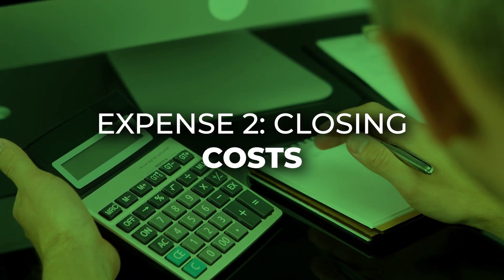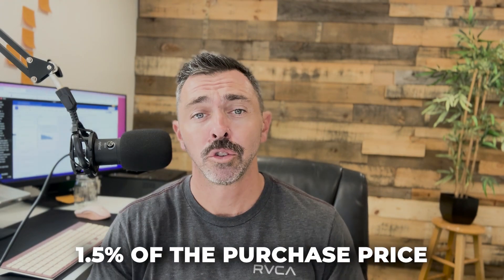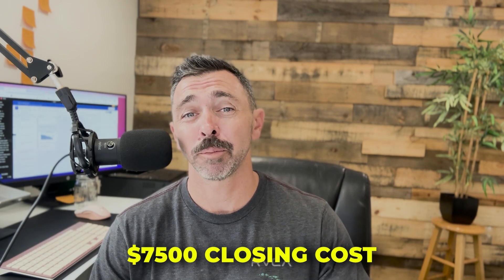Now the next thing we need to worry about is the closing cost. On average, closing costs are generally about one and a half percent of the purchase price. So if you're looking to purchase a five hundred thousand dollar condo, you can expect about seventy-five hundred dollars that you would have to bring to the table for closing costs. We still have that seventy-five hundred dollars we need to take care of and get off your bottom line so that you can pay zero money for this property.